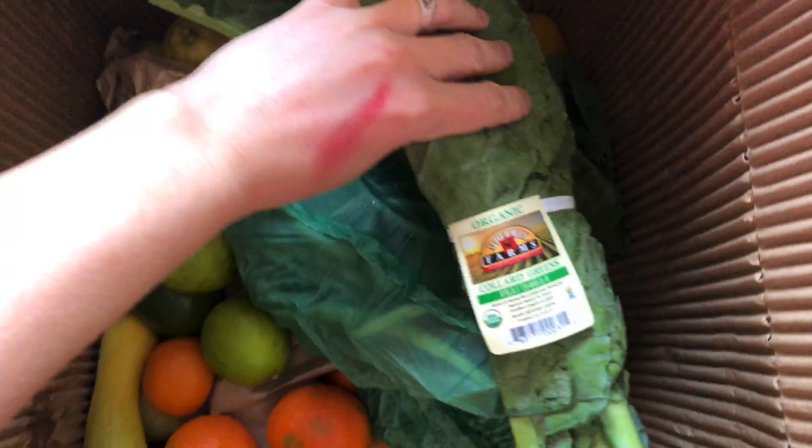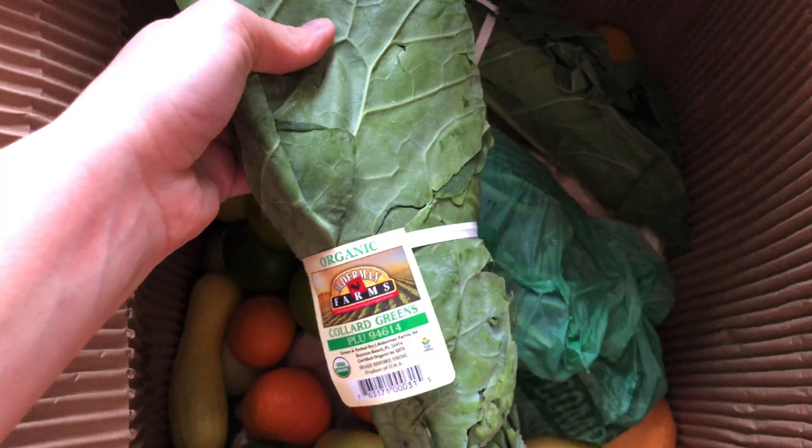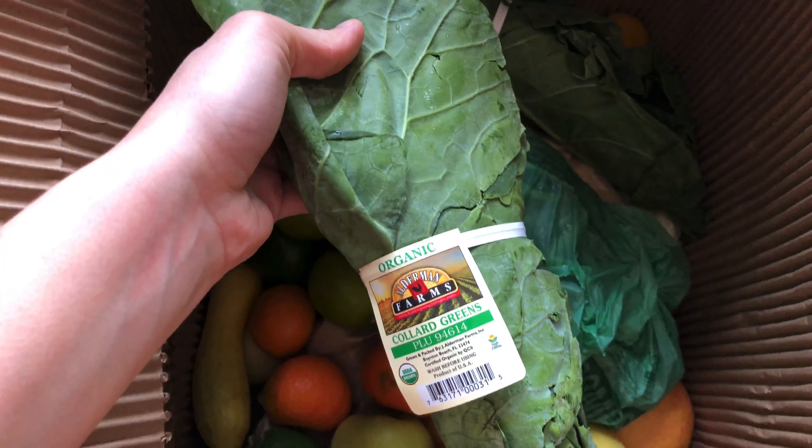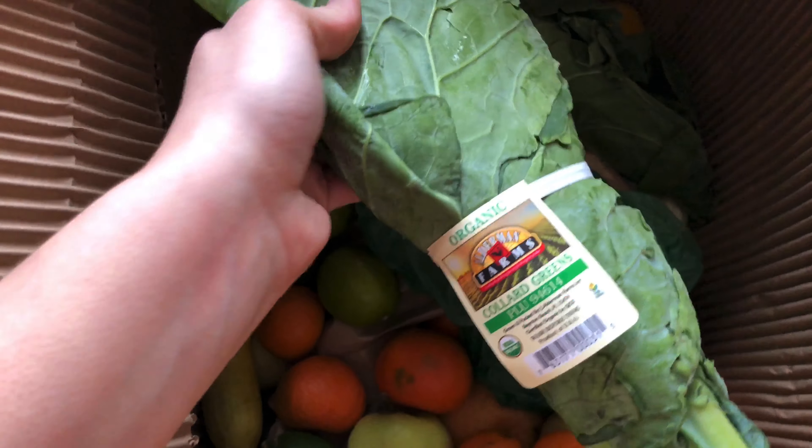Right on top here are some collards — we always choose these; they're an option just because we love them. We cook them in a stock with some brown sugar, vinegar, and bacon, and they're magical. Like one of our favorites — we make them on the weekend, it's like a Sunday type meal thing.